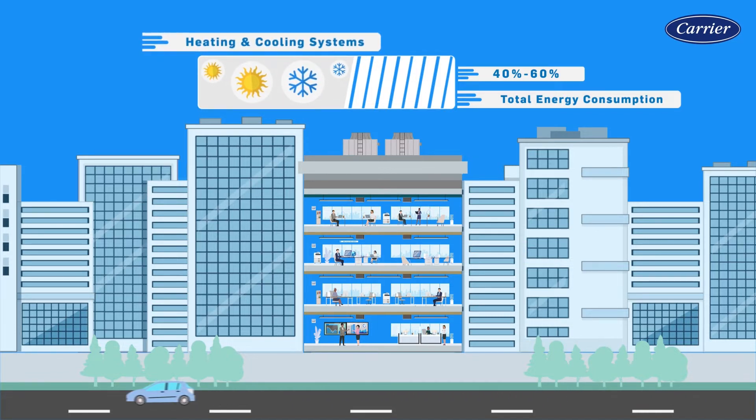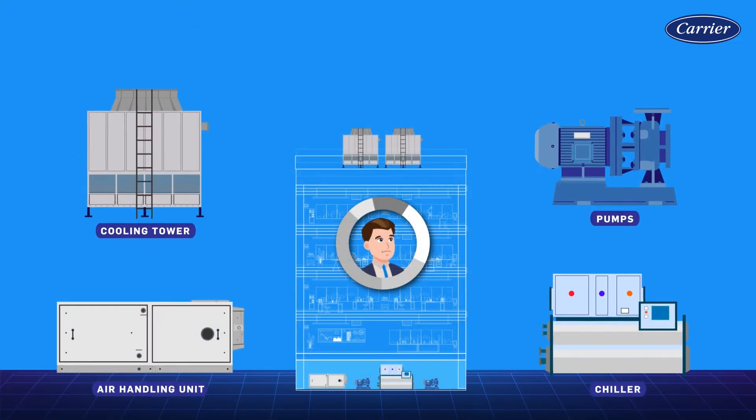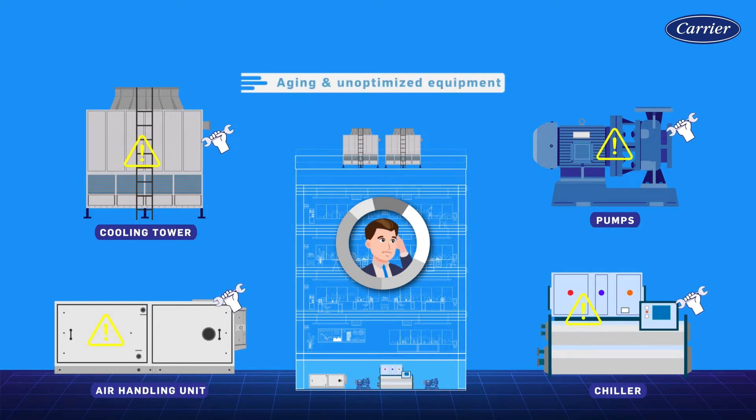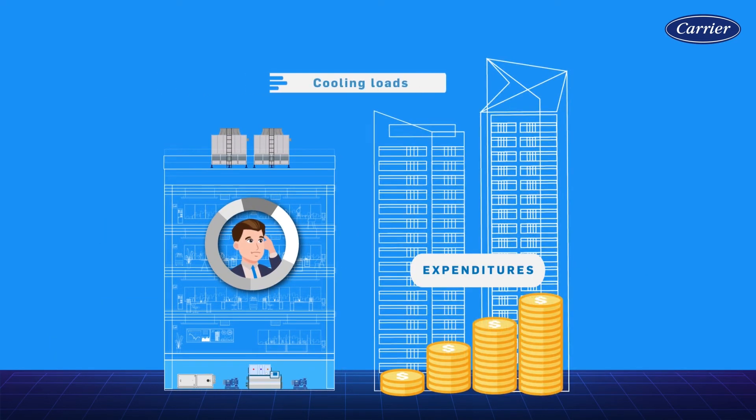These systems have also shown to directly impact the health, productivity and wellness of building occupants. Most buildings already have heating and cooling systems in place, but some of this equipment may be aging and operated without optimization. Additional expenditures may also arise from increased cooling loads.